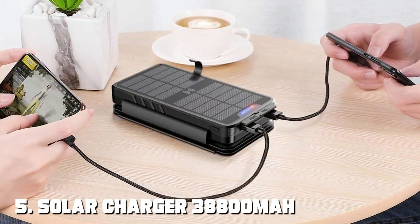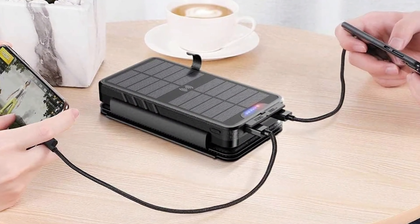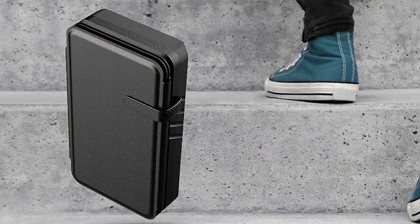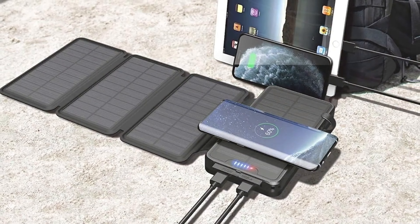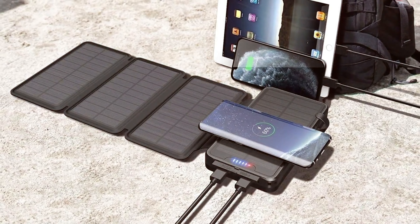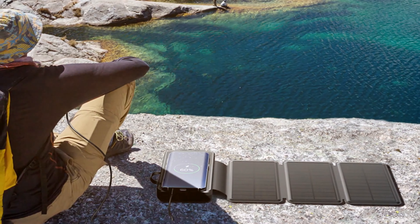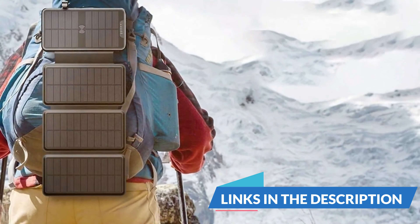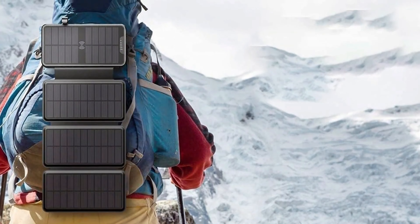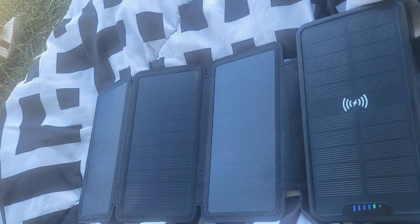Number 5 position is held by the Solar Charger 38,800mAh Solar Power Bank. This powerhouse not only packs a massive 38,800mAh capacity, but also harnesses the power of the sun to keep your devices charged. The design is sleek and compact, making it easy to carry in your backpack or pocket, and it's built with high-quality materials that can withstand rough handling, ensuring durability. One of the standout features is its solar charging capability — with built-in solar panels, you can recharge it using sunlight, making it an excellent choice for outdoor enthusiasts. It also comes with multiple USB ports for charging multiple devices simultaneously. The Solar Power Bank provides fast charging, ensuring your devices get juiced up quickly, and its high capacity ensures it can charge your smartphone multiple times.